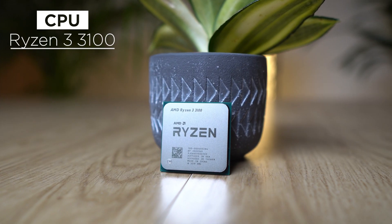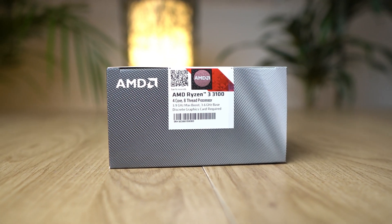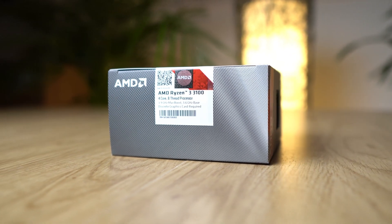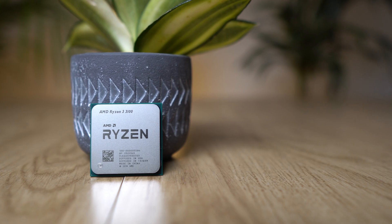First, in my opinion, the best processor in this price segment is the AMD Ryzen 3 3100. It has four cores with eight threads and up to 3.9 GHz, which is really good even for today's incredibly high standards. But this processor is not only quite powerful, but it also is extremely cheap at just about $115.